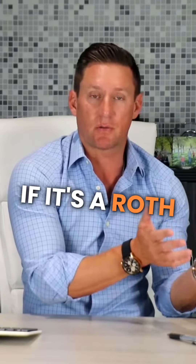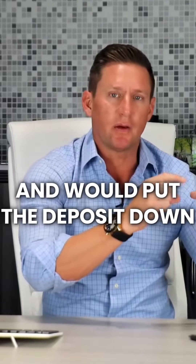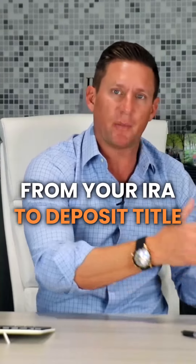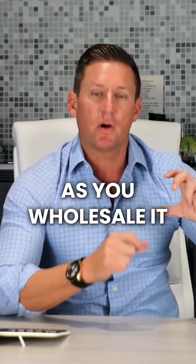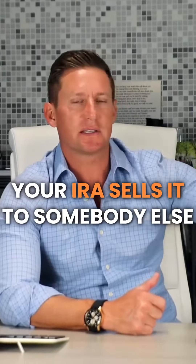So your IRA — if it's a Roth, even better — would have the contract of that wholesale agreement and would put the deposit down, let's say $5,000 from your IRA, to open up title and to wholesale this deal. And then as you wholesale it and sell that contract to somebody else, your IRA sells it to somebody else.